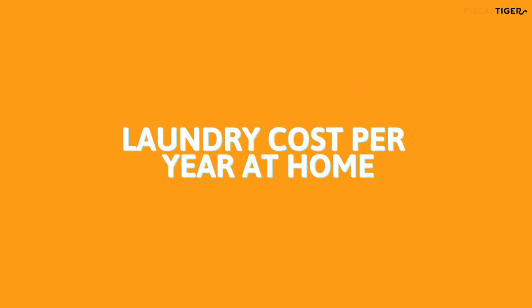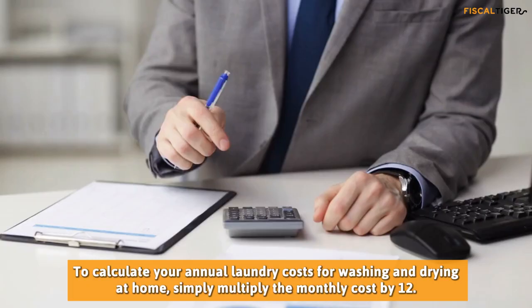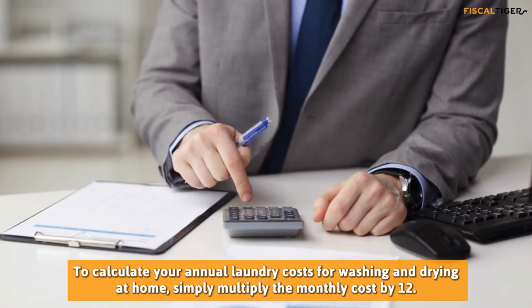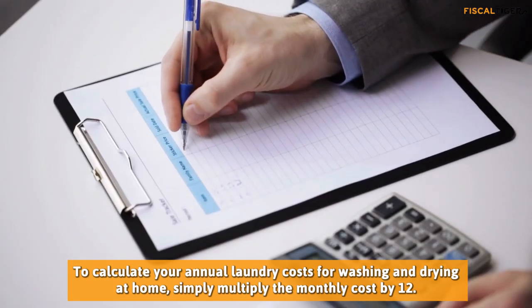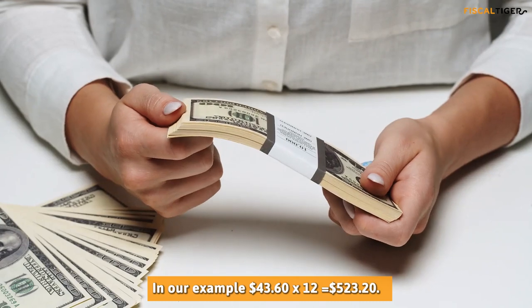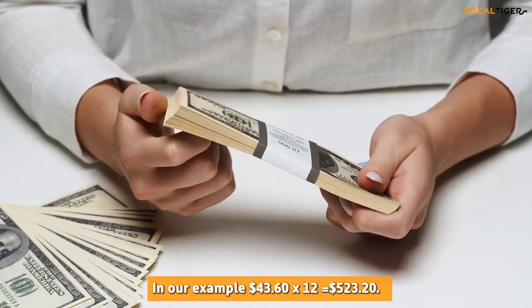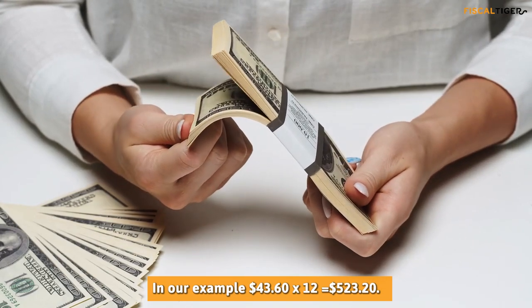Laundry Cost Per Year At Home: To calculate your annual laundry costs for washing and drying at home, simply multiply the monthly cost by 12. In our example, $43.60 multiplied by 12 equals $523.20.